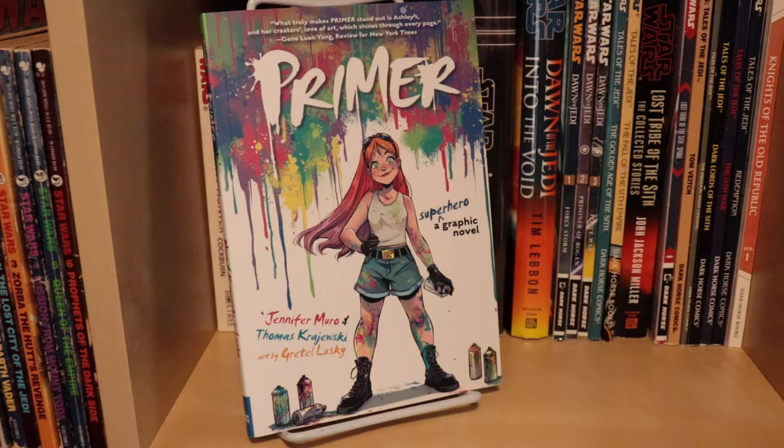It showed up on my porch a few days ago, and finally I sat down and read it last night. And I have to say that this was not only a good book — this was the best DC book that I've read since I've been doing videos and digging back into comic books again.